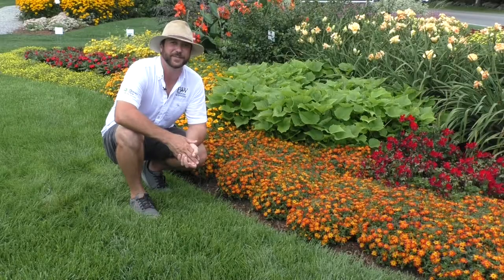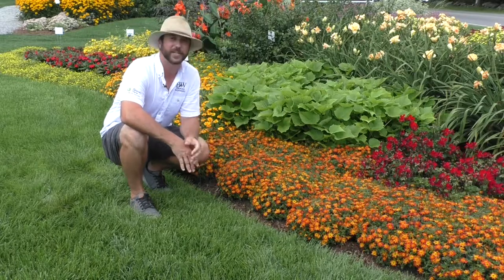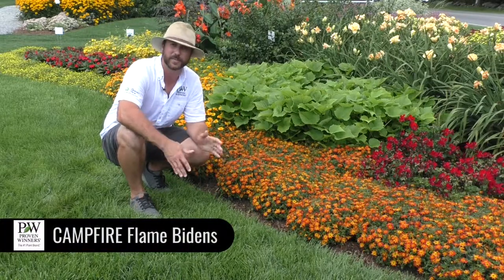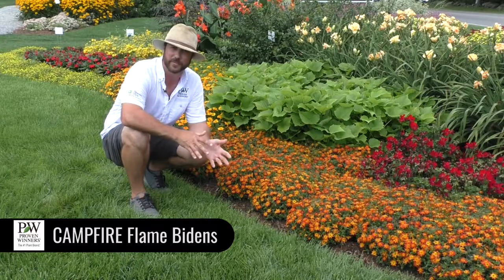Hey everyone, welcome to the gardens here at Pleasant View in Loudoun, New Hampshire. Today I want to talk to you about Campfire Flame. This is a new Bidens for Proven Winners next year. It's going to be replacing Campfire Fireburst, if you're familiar with that variety.